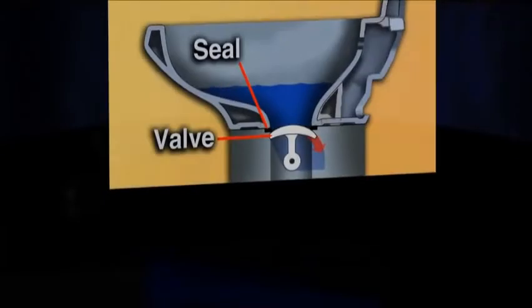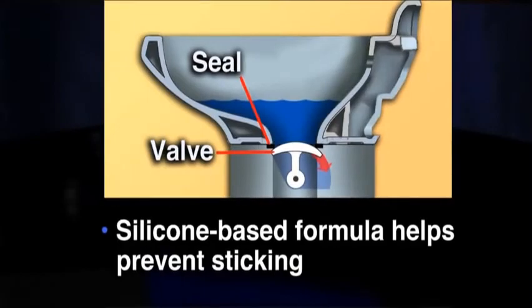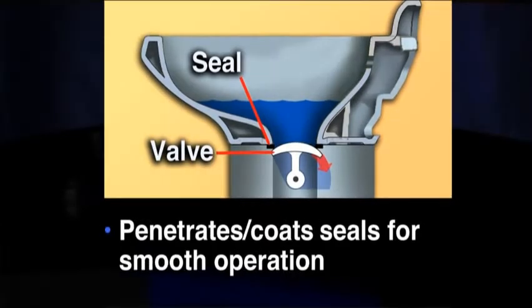Specifically designed for RV sanitation systems, Toilet Seal Lubricant and Conditioner's silicone-based formula helps prevent sticking and penetrates and coats seals for smooth operation.